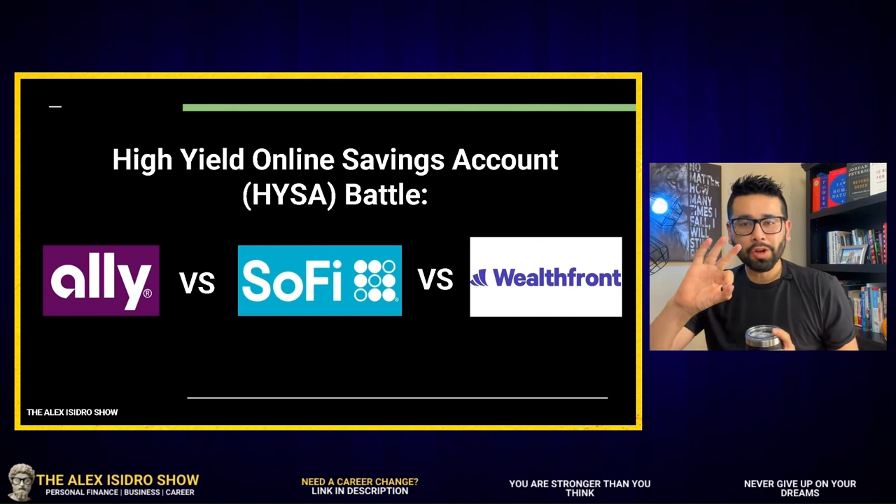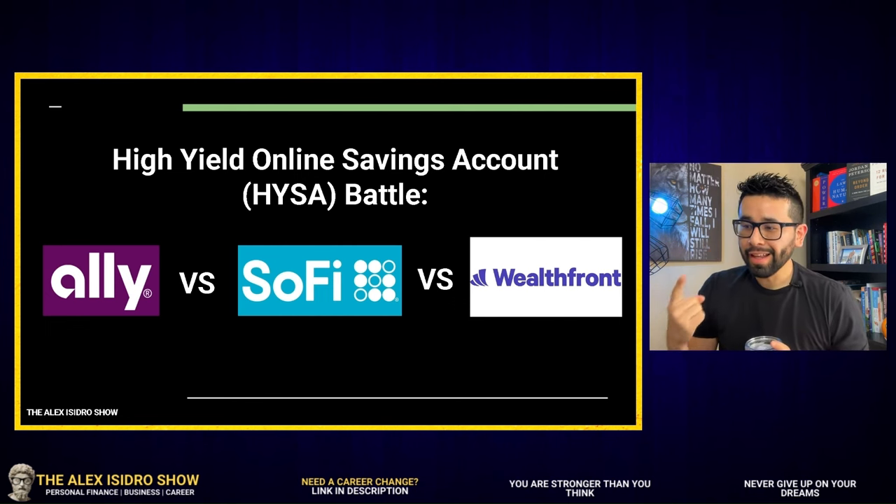Let's talk about three great options. We're talking about LI, Social Finance, and we're talking about Wealthfront. Which of these organizations is for you?